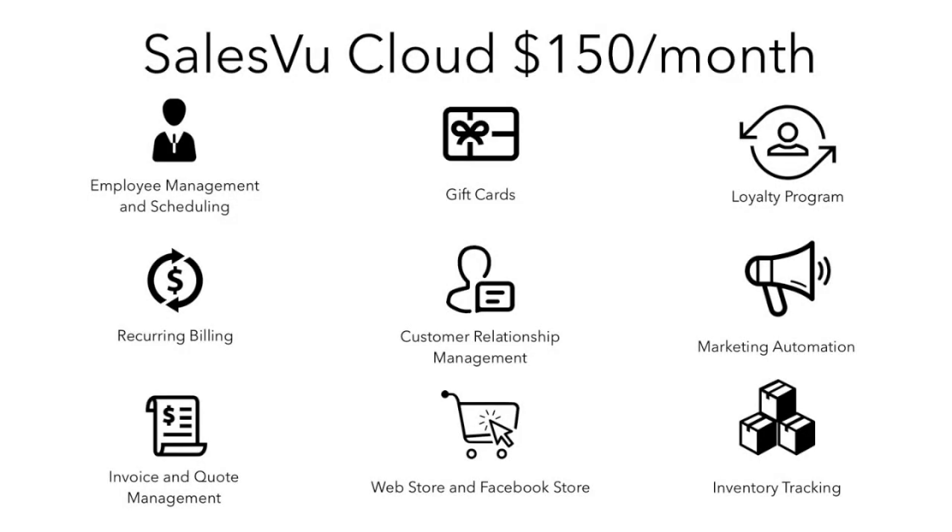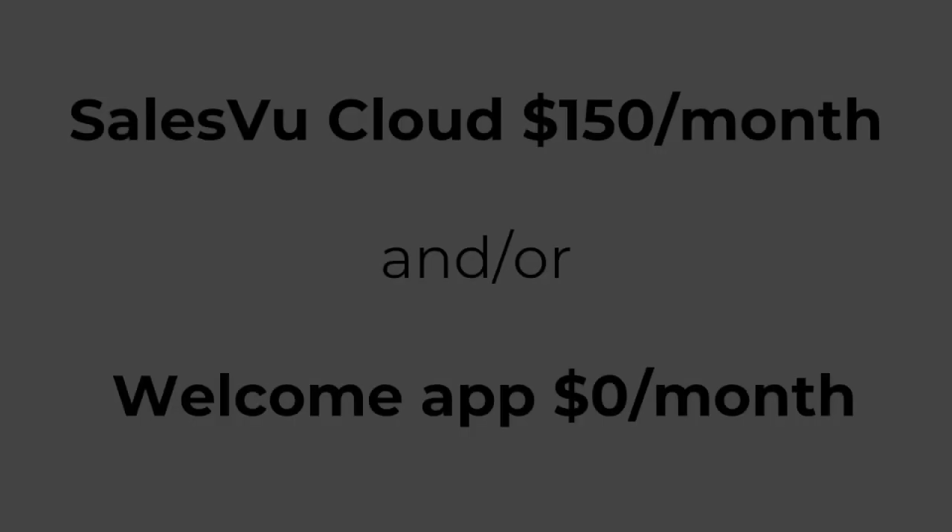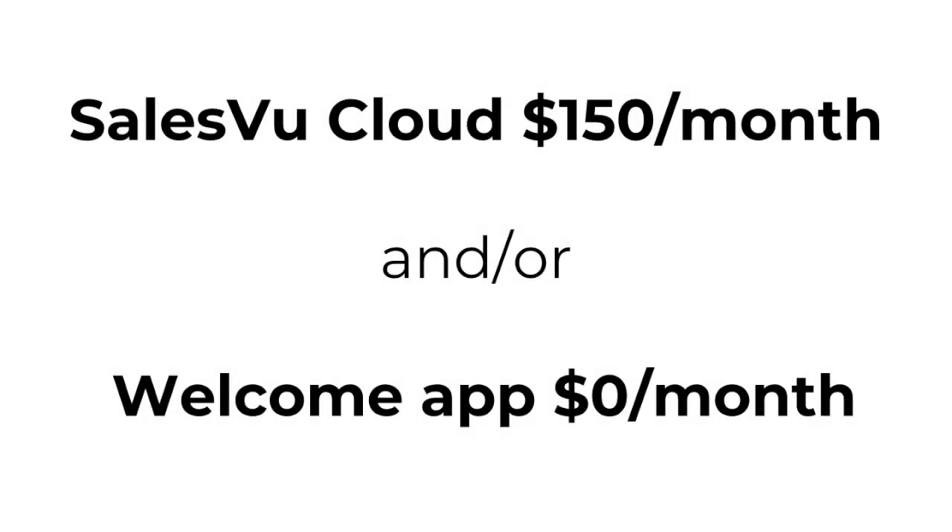This entire bundle costs only $150 a month, but if you only need basic functionality, you can just use your Welcome app completely for free.